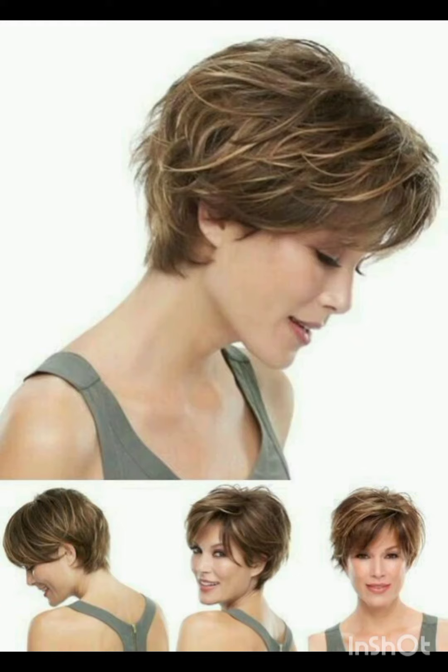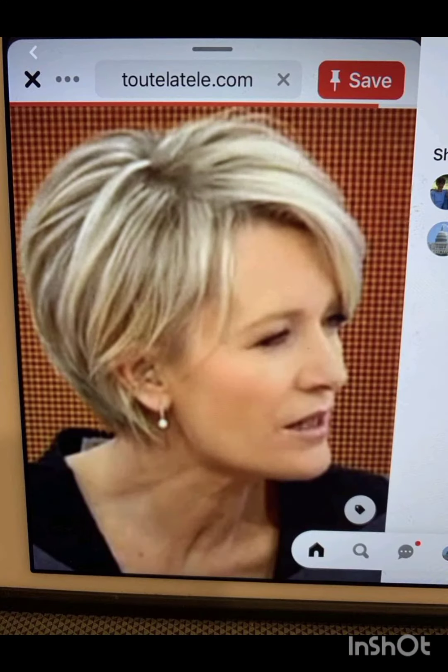How are you? I hope you are enjoying good health. Most welcome in my YouTube channel Amazing Haircuts. In my videos, I am going to show you pixie cuts with accessories. A pixie cut is a short hairstyle that...